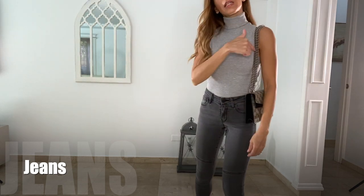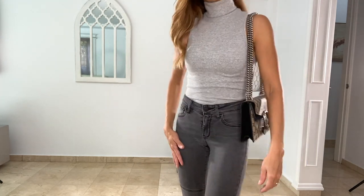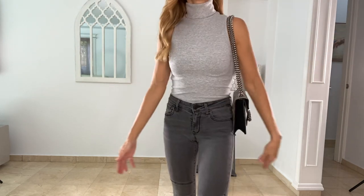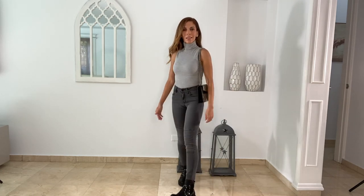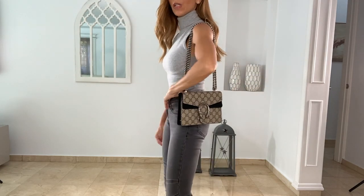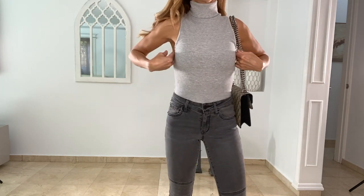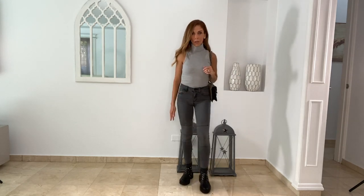Next I took the sleeveless turtleneck from this Zara haul and paired it with dark gray moto jeans. I thought about doing black but since it's a lighter gray I went with this gray wash. Don't we all live in jeans? So I wanted to show you can do a simple jean look with combat boots. The denim has a little extra detail — they call it a moto jean — so you bring in the element of the combat boot with your moto denim. Add a little bag and it's a very simple but statement look without trying too hard: sleeveless turtleneck, jeans, and moto boots.